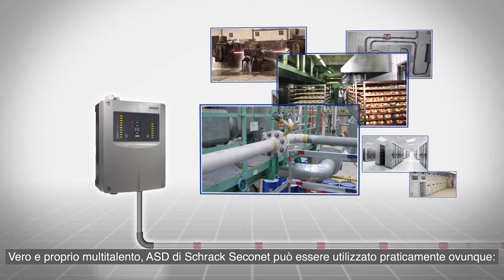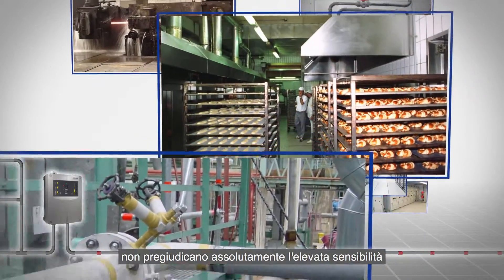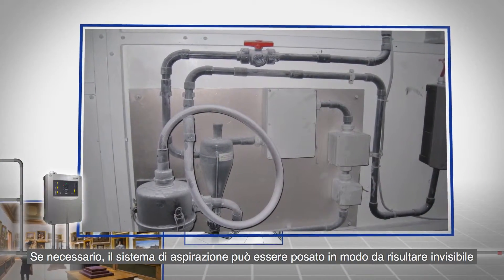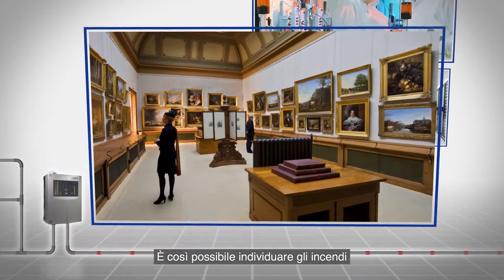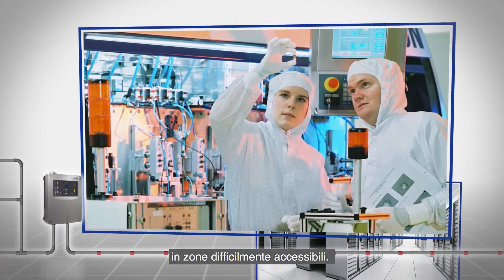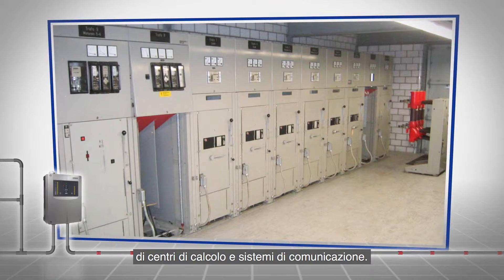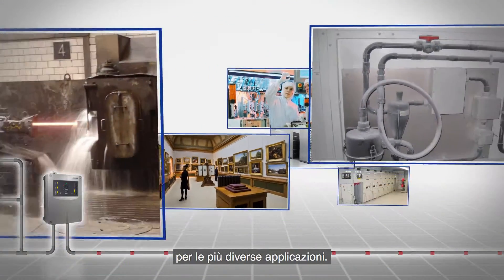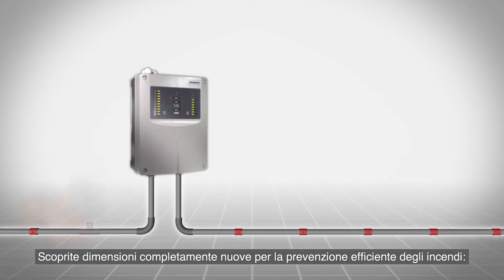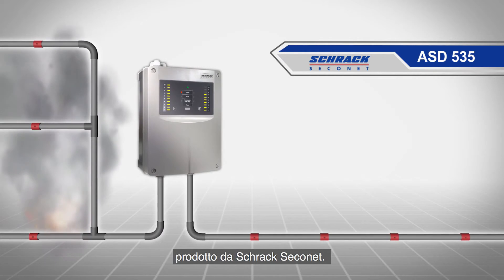The Shrack Seconet ASD is a true multi-talent that can be used practically anywhere. Difficult ambient conditions, temperature fluctuations or humidity have no influence on the advanced sensitivity and precision of the early warning system. The sampling system can be installed out of sight if necessary, and fire detection in difficult-to-access areas is possible. The highest levels of detection sensitivity ensure seamless operation of data centers and communication systems. Discover new dimensions for effective fire prevention with the ASD535 — the aspirating smoke detector with HD sensor from Shrack Seconet.